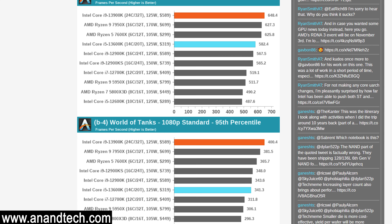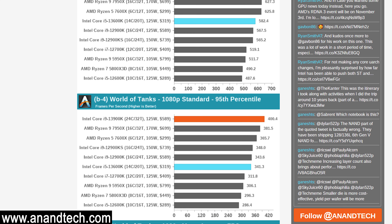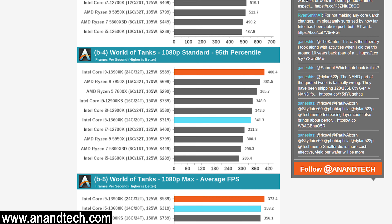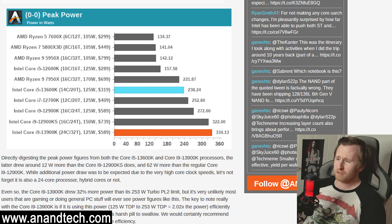Most notably, these CPUs have knocked AMD down from the top of the charts, but much like we're seeing with multiple hardware releases, power draw is absolutely through the roof. Looking at the 13900K's power draw, we can see it draws up to 334W, which is a hell of a lot of power.